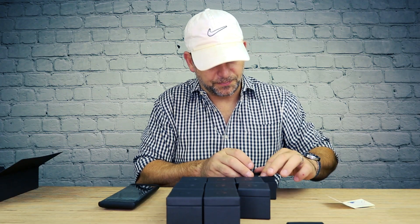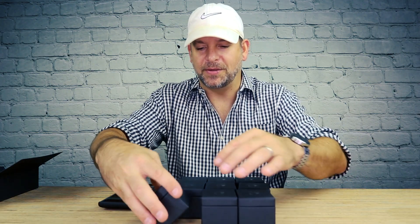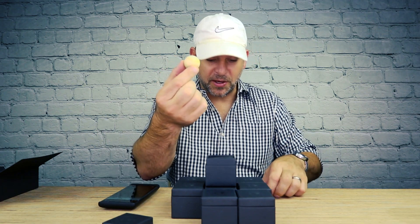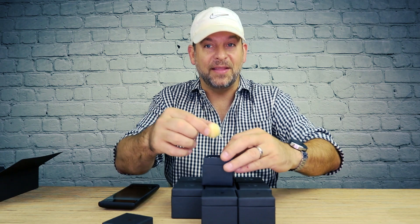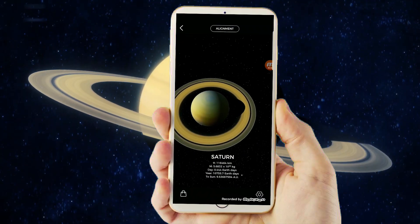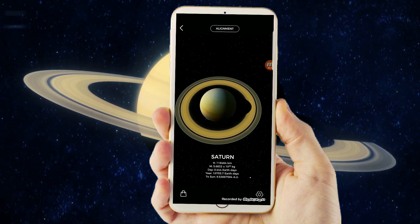Let's check out Saturn and the rings of Saturn. There are no rings on the physical model, but in the augmented reality version — there it is with its glorious rings. Beautiful.